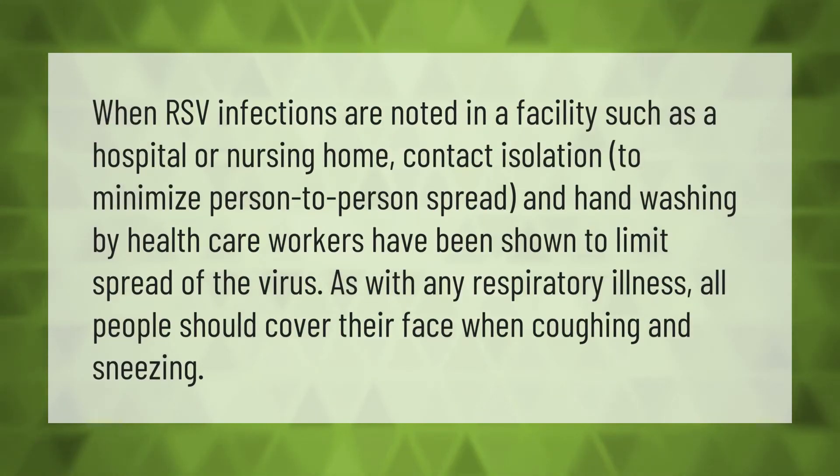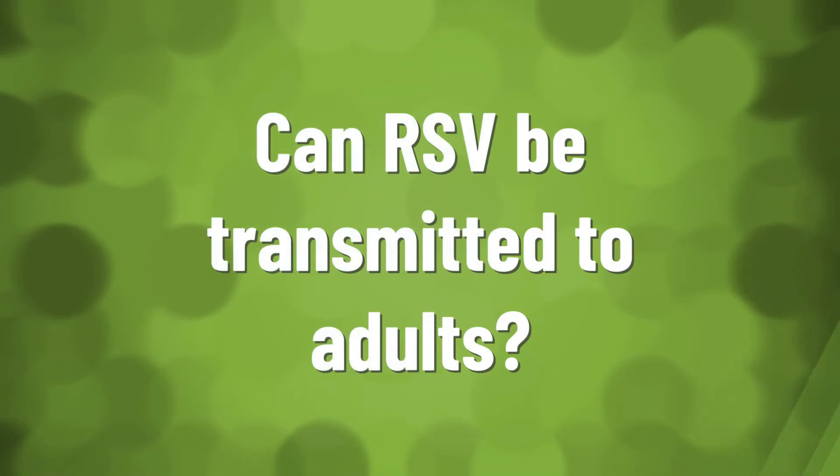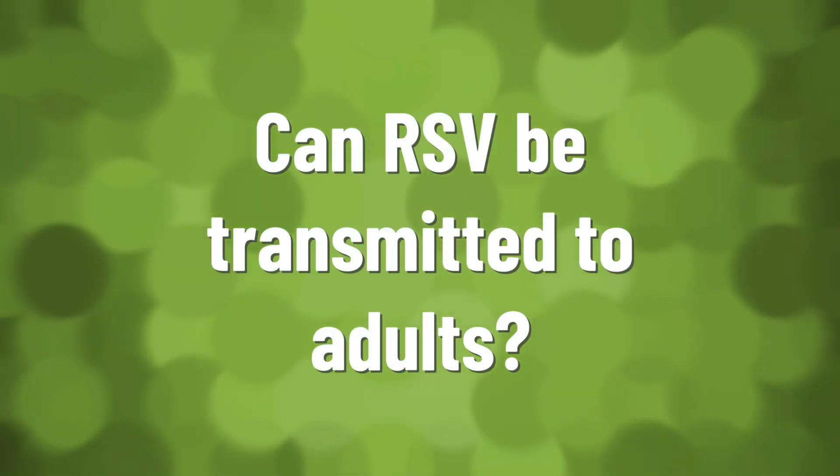When RSV infections are noted in a facility such as a hospital or nursing home, contact isolation to minimize person-to-person spread and hand washing by health care workers have been shown to limit spread of the virus. As with any respiratory illness, all people should cover their face when coughing and sneezing.